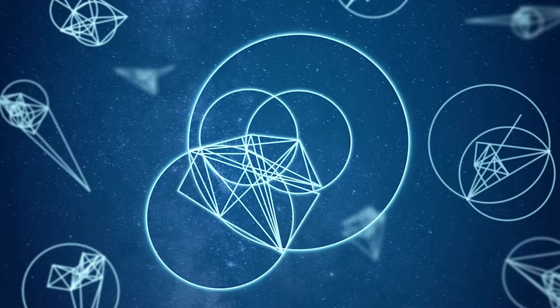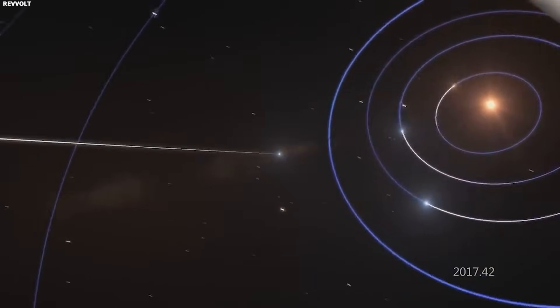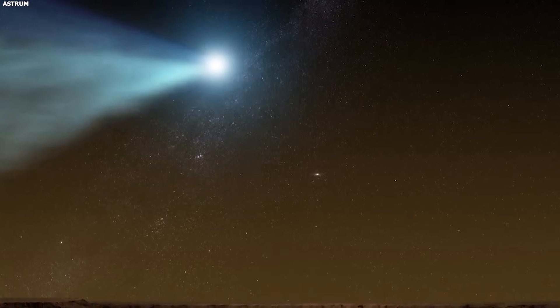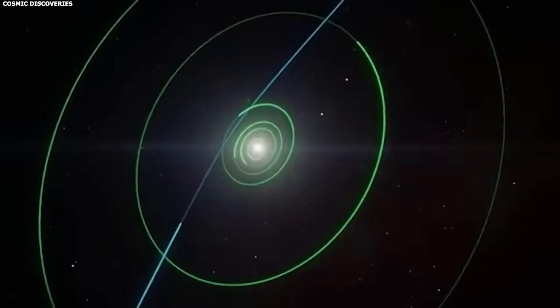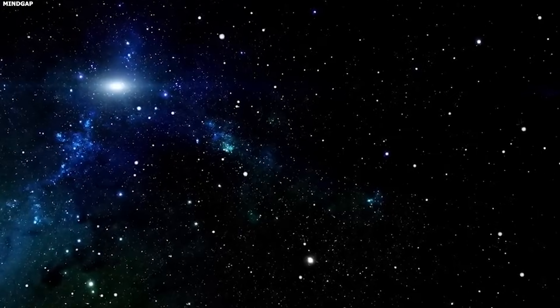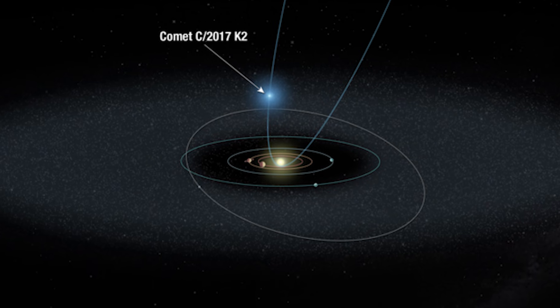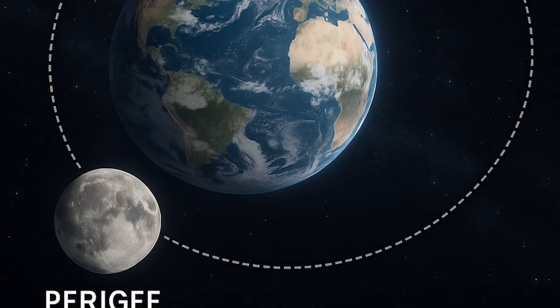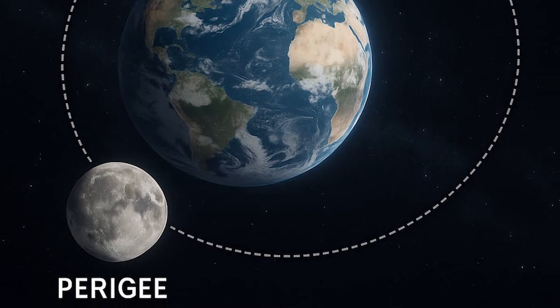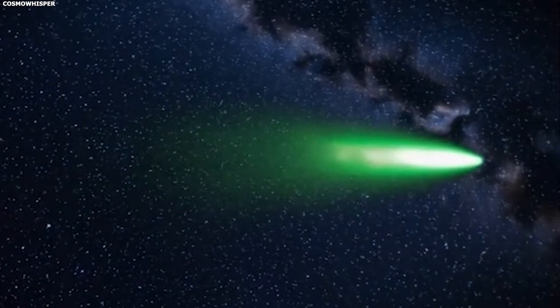The direction change doesn't eliminate either theory — it's consistent with both. But it does tell us something important: whatever is causing the anti-tail is responding to changes in geometry, either changes in viewing angle or changes in the comet's trajectory. The anti-tail isn't static; it's dynamic, evolving as the comet moves. And careful observations during perigee might finally distinguish between these theories. The comet is approaching its closest point to Earth, perigee, at a distance of about 269 million kilometers — still far, but as close as it gets. This is our best chance to solve the anti-tail mystery.